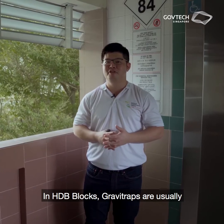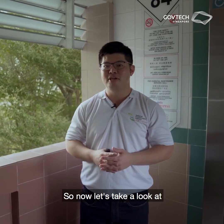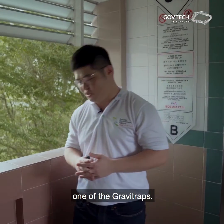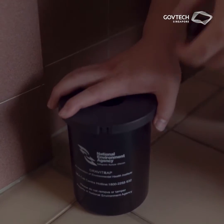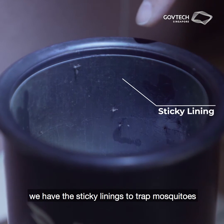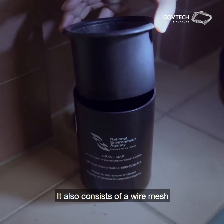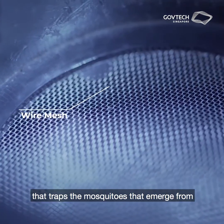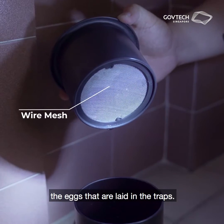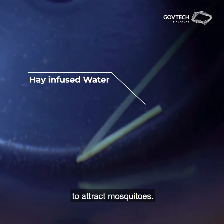In HDB blocks, gravity traps are usually deployed at common corridors and near staircases. Inside the gravity trap, we have a sticky lining to trap mosquitoes that are here to lay eggs. It also consists of a wire mesh to prevent mosquitoes from emerging from the eggs laid in the traps. We also use hay-infused water to attract mosquitoes.